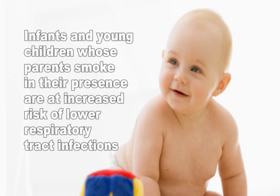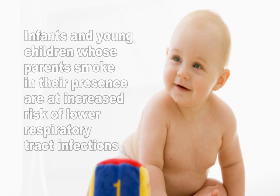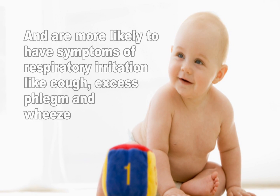Infants and young children whose parents smoke in their presence are at an increased risk of lower respiratory tract infections and are more likely to have symptoms of respiratory irritation like cough, excessive phlegm, and wheeze.